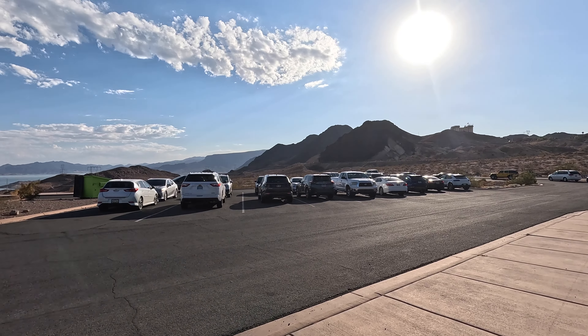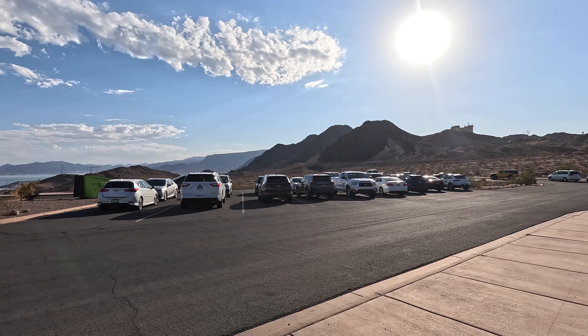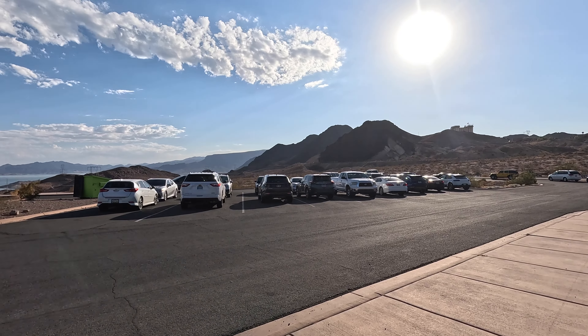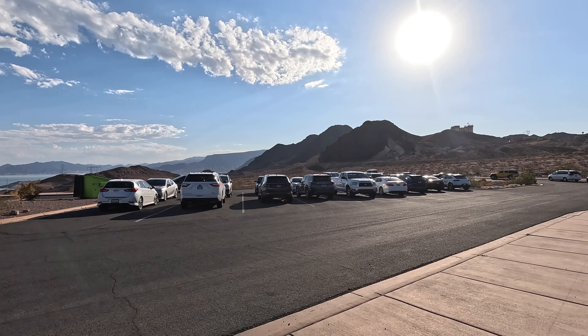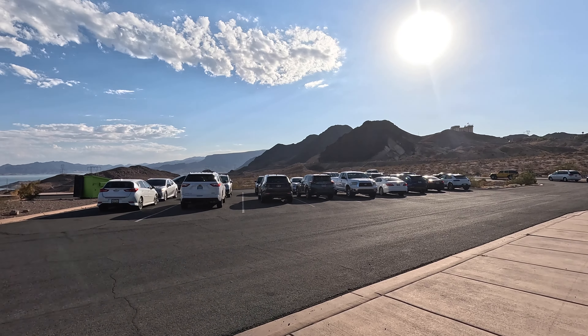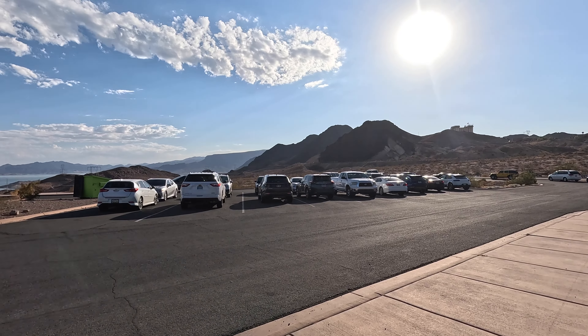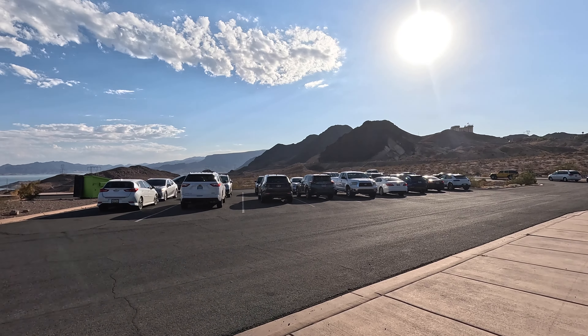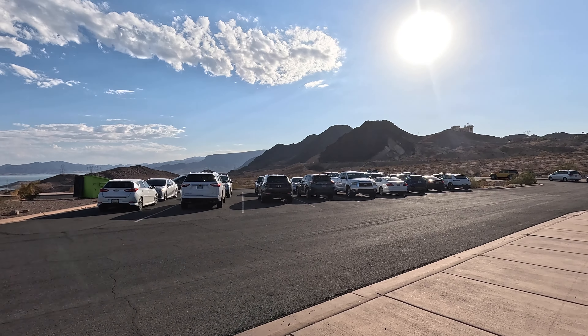There are beautiful views of Lake Mead. One of the kids spots something — turns out it was a peacock. Apparently there are some wild peacocks out here. Then we hear another bird — possibly a bald eagle.